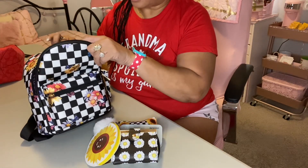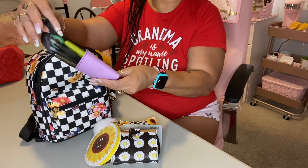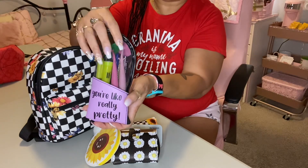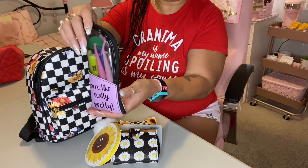The next thing that I have in here is a little pen pouch that says 'You're Like Pretty.' I'm sure you've seen this before too. So I just have my pens in it.